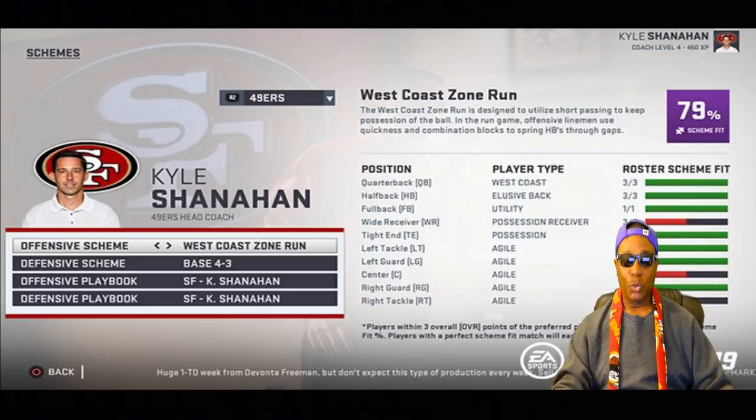There also appear to be offensive and defensive playbooks as an option. If you use Kyle Shanahan's offense, you'd probably be better off using your own team's playbook because it will mostly match your schemes. If you change to a different team's playbook you may have to rebuild your offense around it — but you can always put it together.